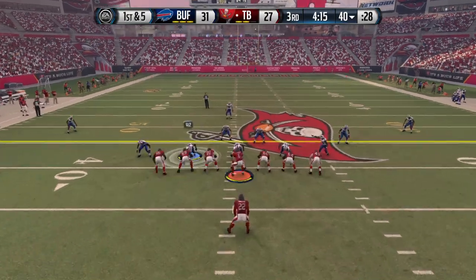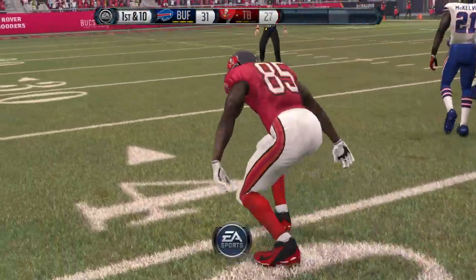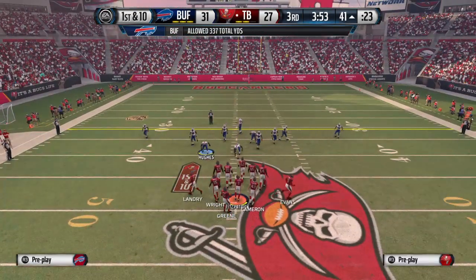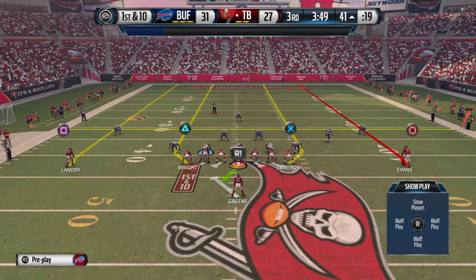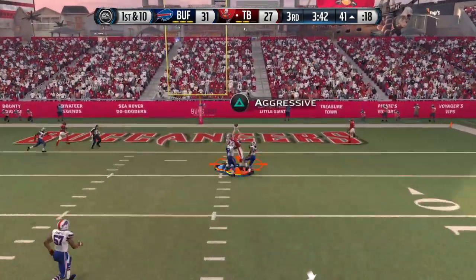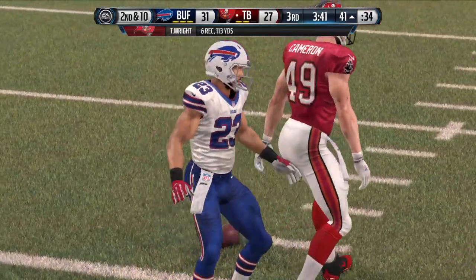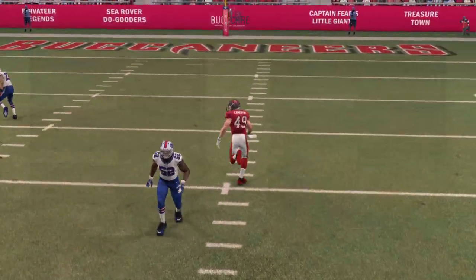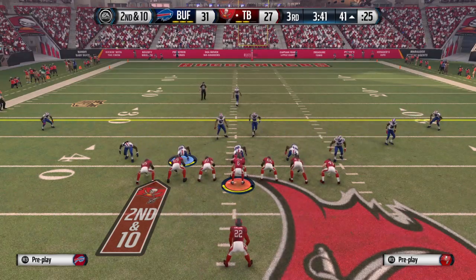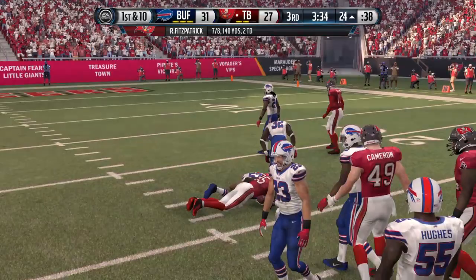Two tight ends on the field here. The Buccaneers will take the snap from the 40. The catch is made by Tim Wright. Wright's been the go-to tight end today — really getting it done. If you want a great passing offense, you need a tight end who can really force the defense to cover him underneath and especially deep down the field. This tight end can do it all. Ryan Fitzpatrick throws the deep pass — and he comes down. No, the defender tips it out.